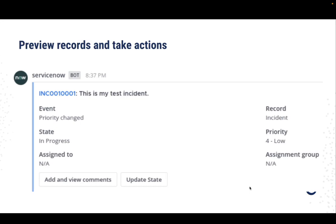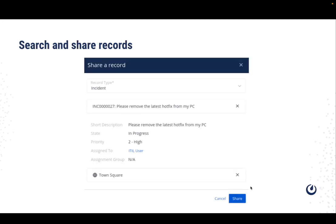When a notification is received, users can use the notification to start a discussion thread, jump out to the specific incident, and make changes to the record right inside Mattermost. Finally, you can search and share individual ServiceNow records right inside a Mattermost channel to provide context for a discussion.